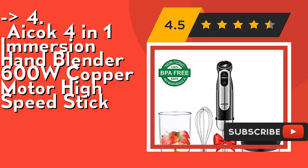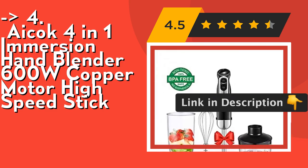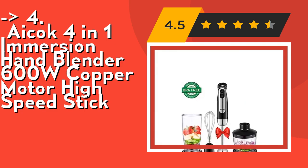It's easy to use — blend, chop, and mix right in your pots, bowls, and juice pitchers. Suitable for single-handed use with a non-scratch base to prevent scratching pots. Dishwasher safe and BPA-free. Check out the link in description to buy this product from Amazon.